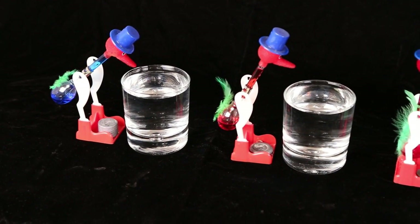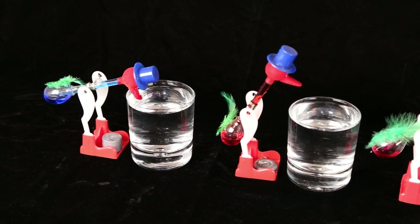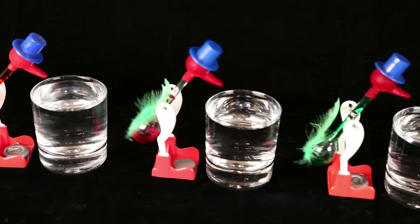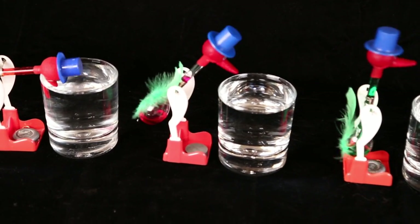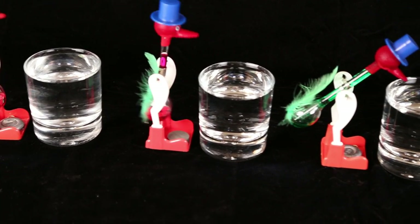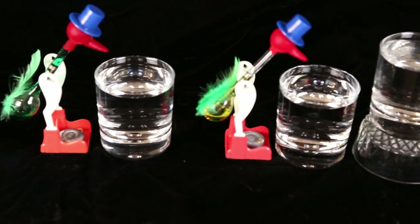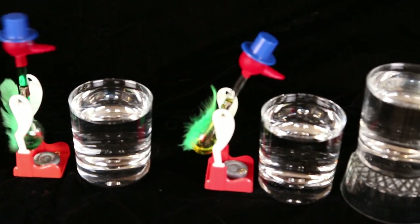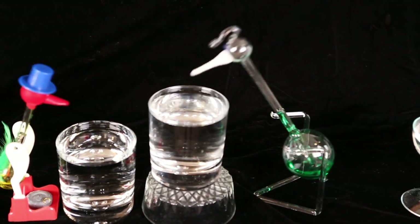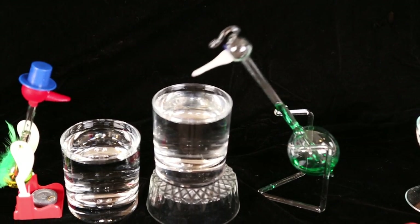This is my collection of drinking birds. The first two are the very common blue and red, followed by what is supposed to be violet but is in actuality a magenta color, the rarer green and yellow. The king of the flock is a hand-blown drinking bird with green liquid.